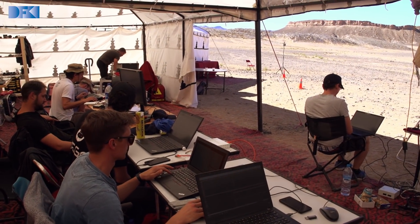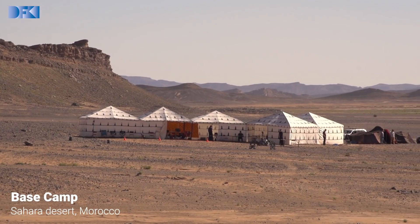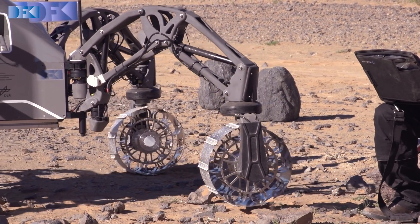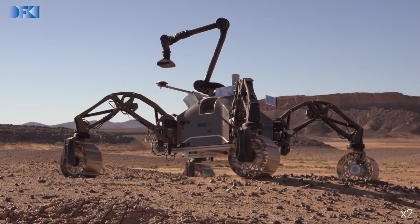What we're doing here is testing software and hardware that was developed to support future missions to Mars and Moon. Why are we doing it here? Well, this is an environment which is as close as you can get to the Martian environment in a terrestrial setting.